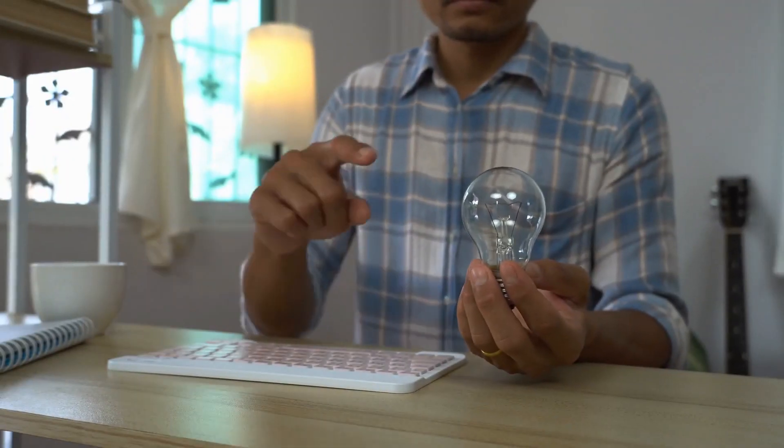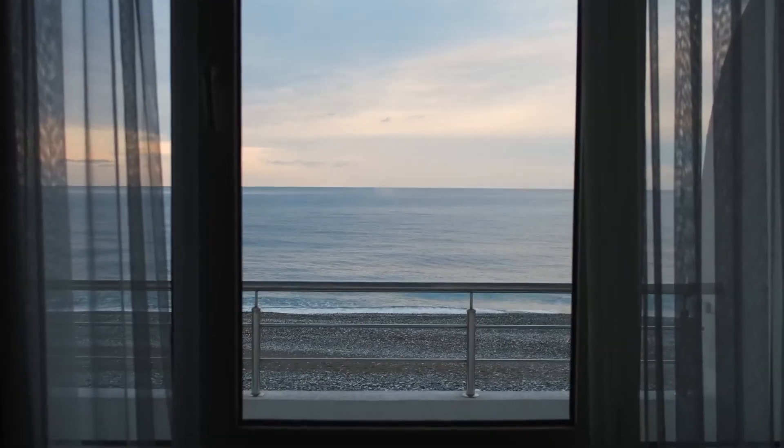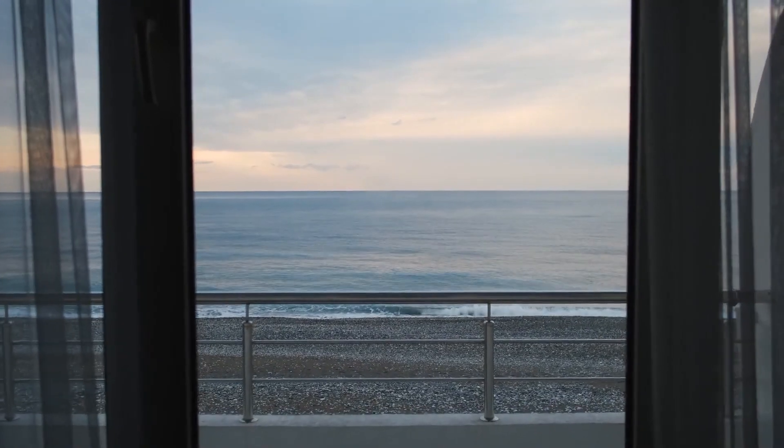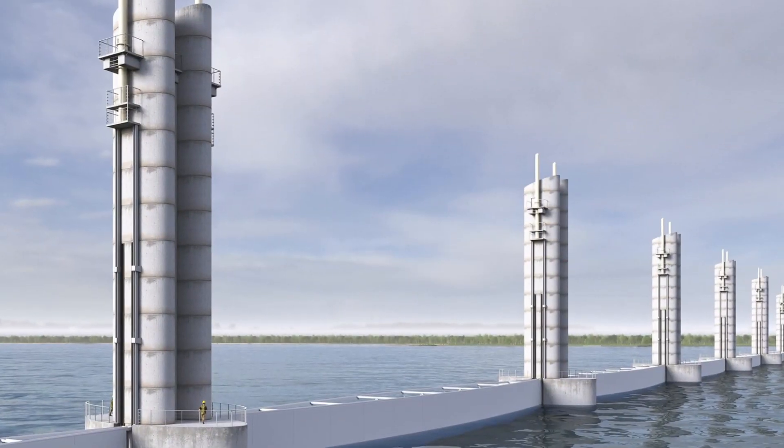Welcome to SuperStructures, ladies and gentlemen. Today we'll be taking a closer look at an extraordinary tale of resilience and innovation. Get ready to witness the awe-inspiring story of the $31 billion seawall to save the Texas coast, also known as the legendary Ike Dyke.